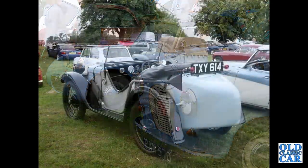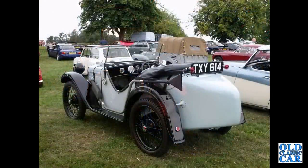There's a rear three-quarter view of an Austin 7 Ulster replica.